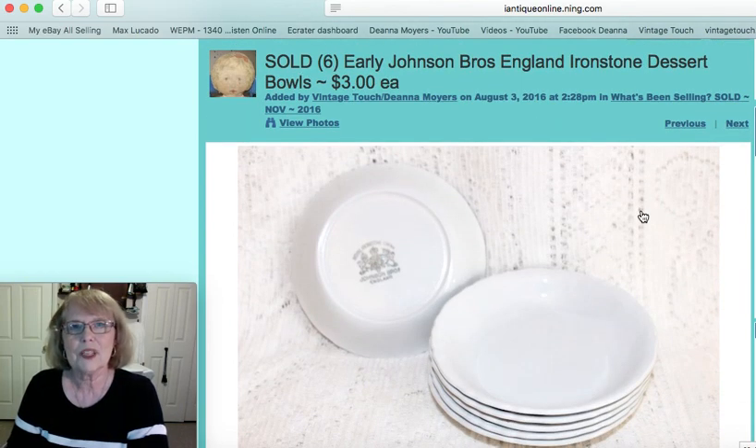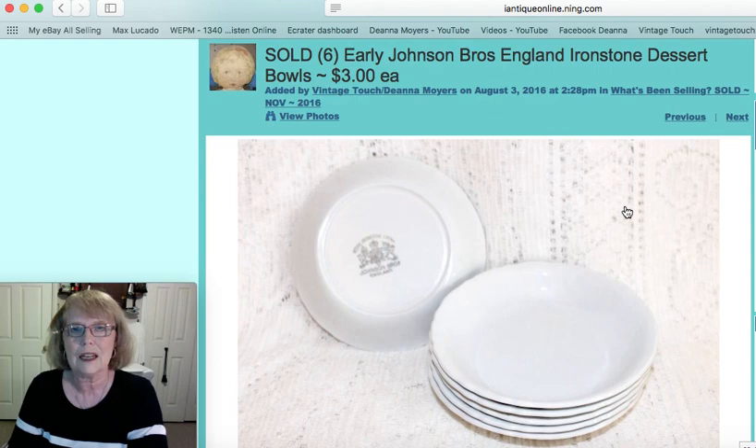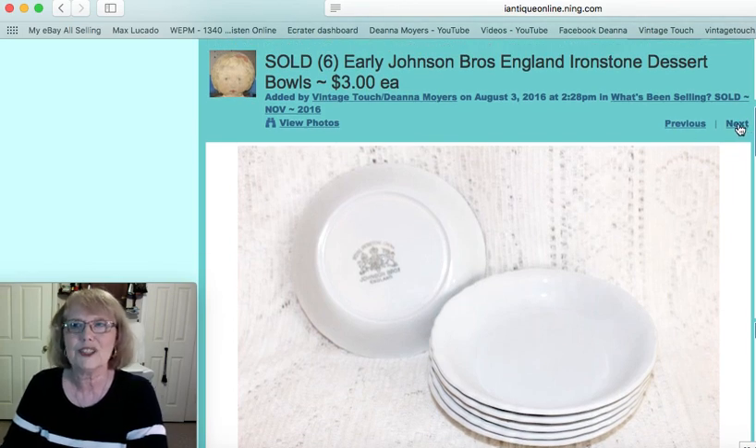The last items were a set of six little ironstone Johnson Brothers England dessert bowls. They had the early mark on the bottom of each one. I sold them individually — three dollars each — for $18 total.